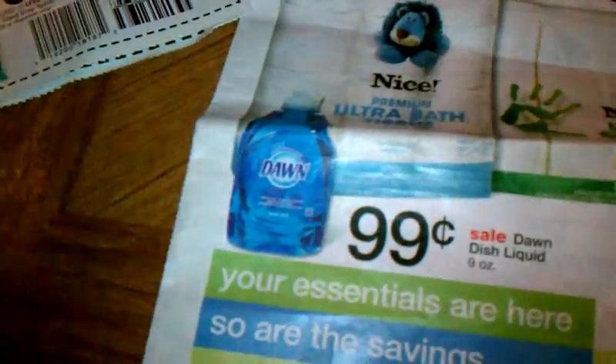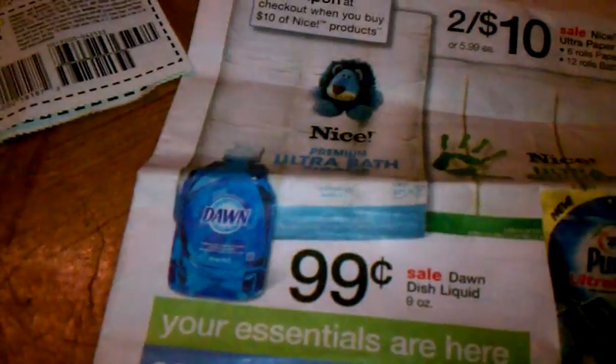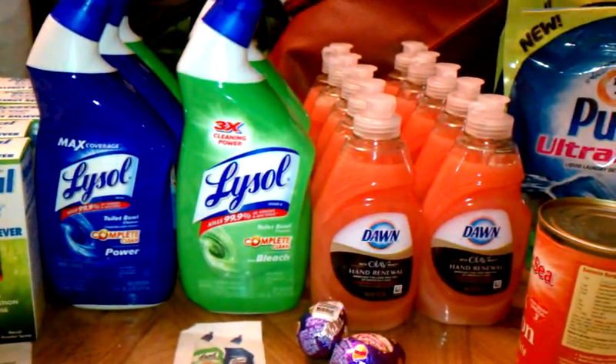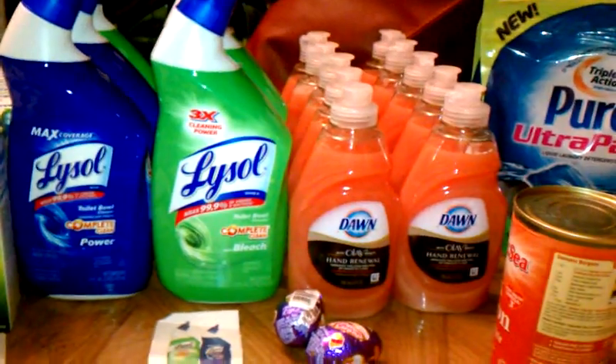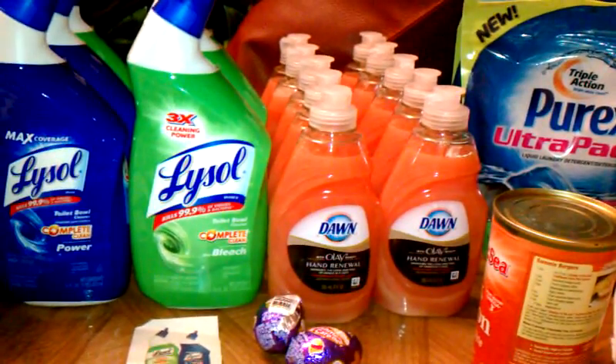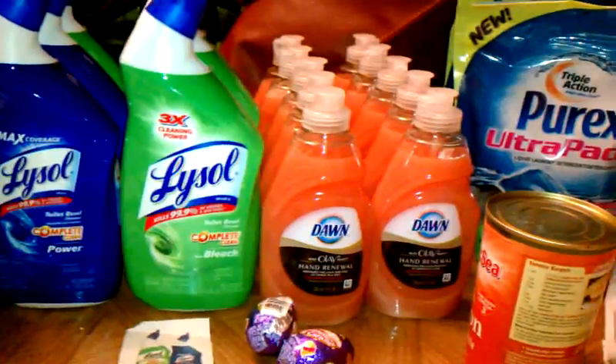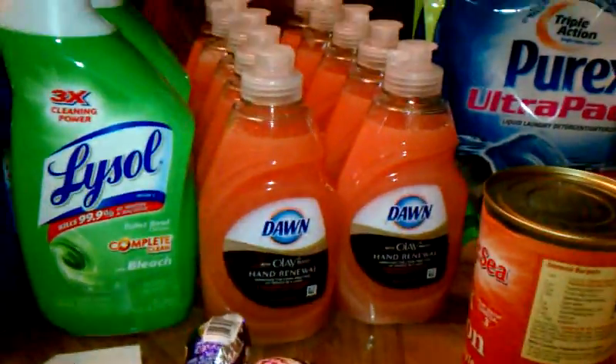The deal with these Dones is also in Walgreens — it's $0.99, which is a good deal in itself. But there is, in this month's P&G insert, a dollar off two. So basically making them a dollar for the two of them. Again, I use them as fillers.